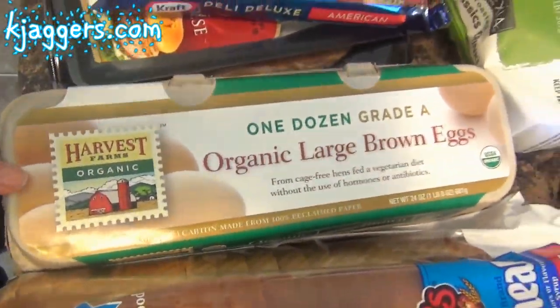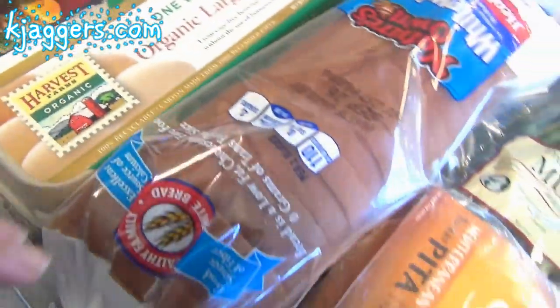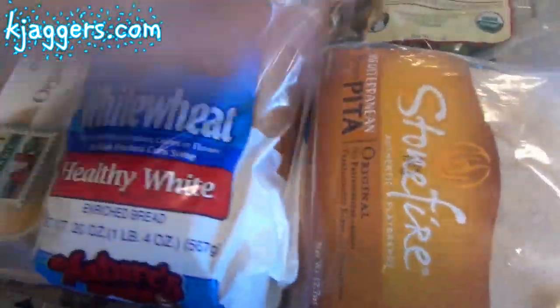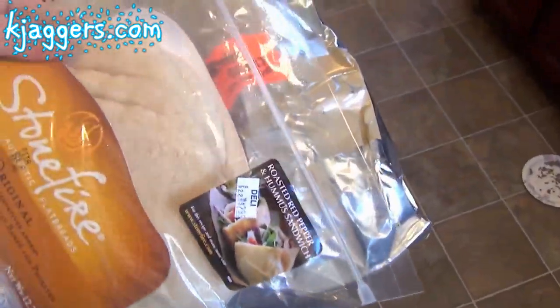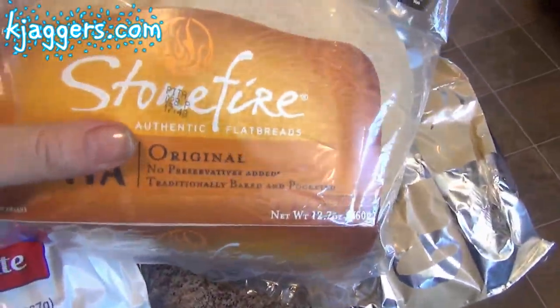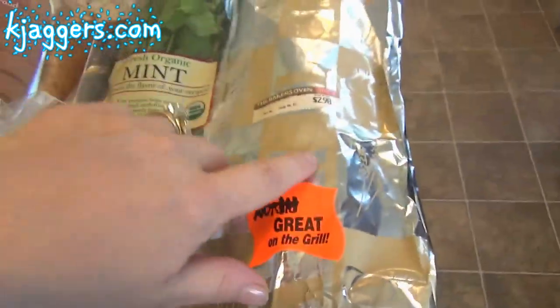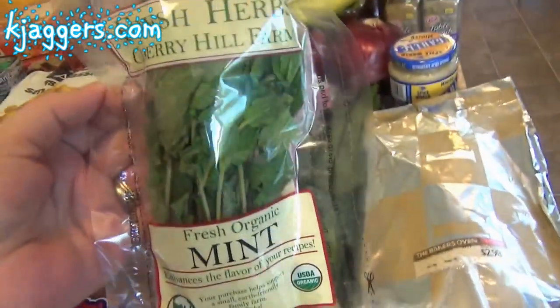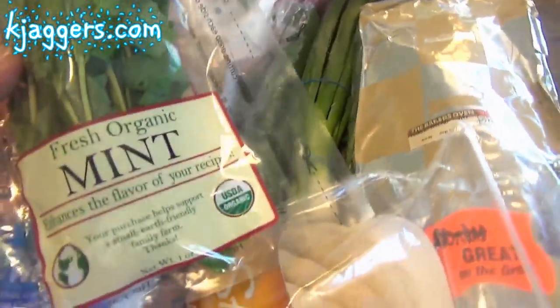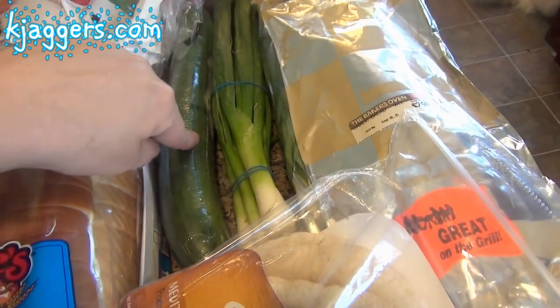I got some of the Harvest Farms organic eggs. Bread-wise, I got some of the Nature's Own white wheat — the Healthy White — which is what my family prefers. I also got some Mediterranean pita pockets for the tandoori burgers to go into, and I'll share that recipe with you guys. I got some pre-made garlic bread to go with the ravioli one night, some mint I think for the tandoori sauce, green onions, and a cucumber.